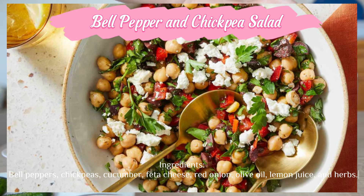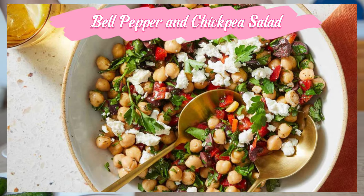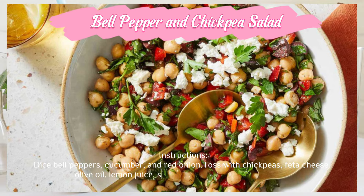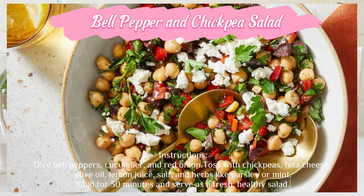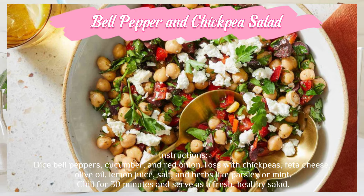Bell pepper and chickpea salad — ingredients: bell peppers, chickpeas, cucumber, feta cheese, red onion, olive oil, lemon juice, salt, and herbs like parsley or mint. Chill for 30 minutes and serve as a fresh, healthy salad.